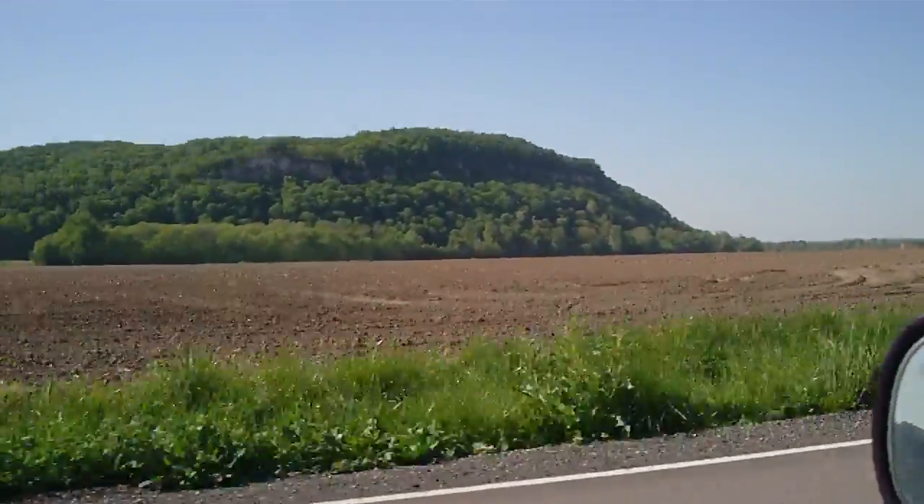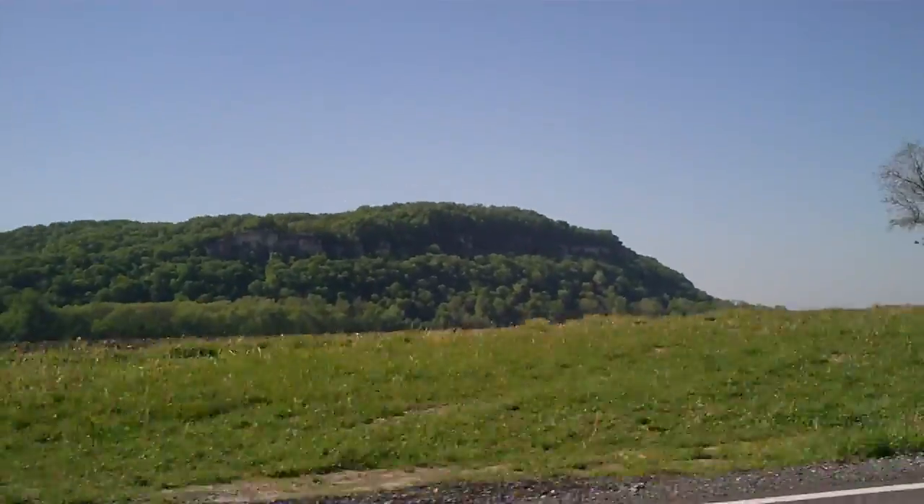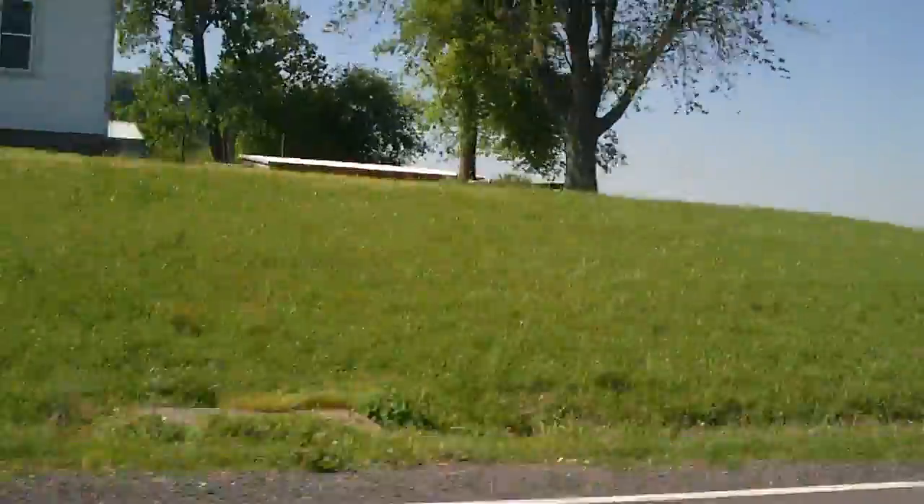We're going to go check this out. We're going to try to make an ascent over here. I'll get back with you with more later. Bye.